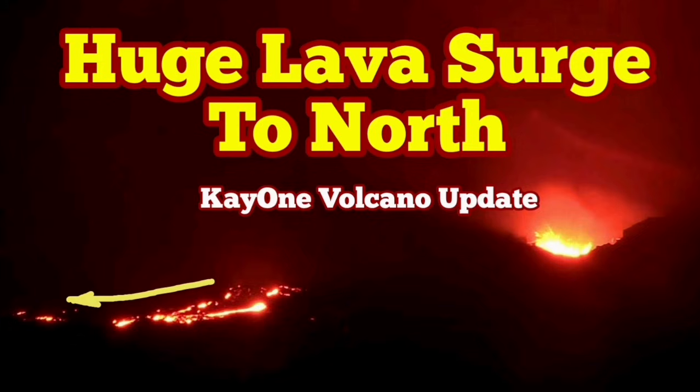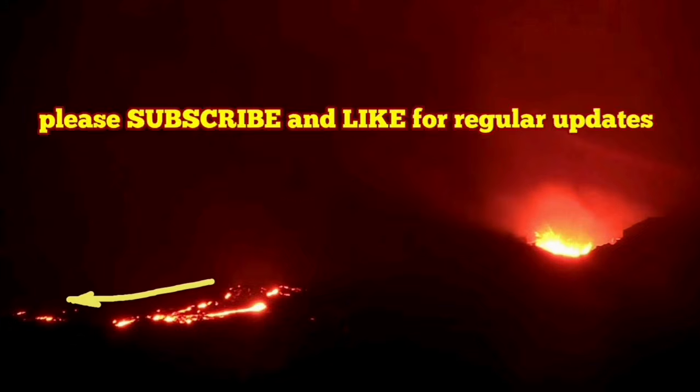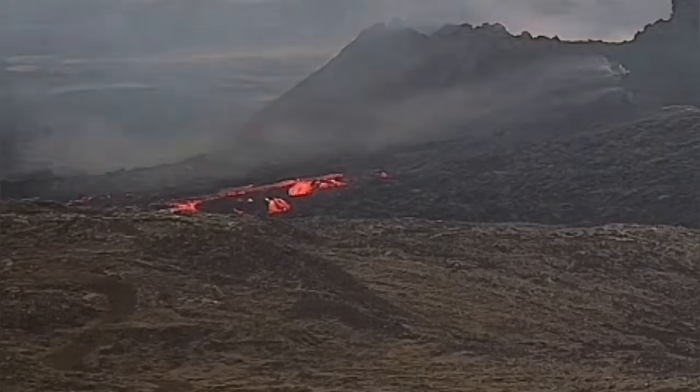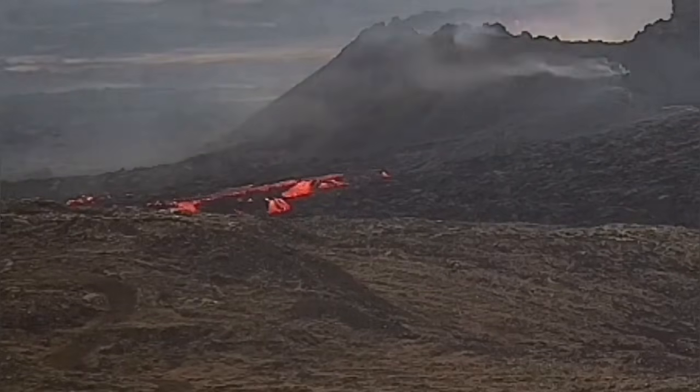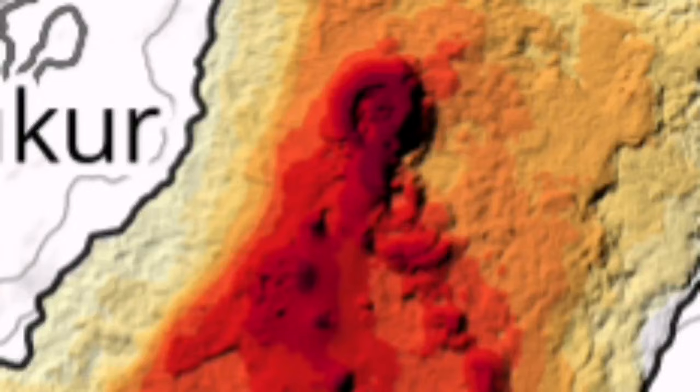Yesterday we had a lava breach toward the west. It was strange because we didn't have such a thing for a long time. The lava breach was also closer to the cone of the K1 volcano. The direction was toward the west — this is the second gully from the volcano, one of those gullies.